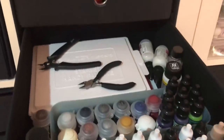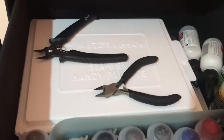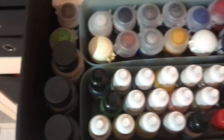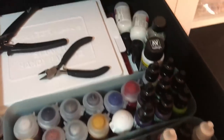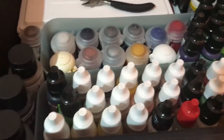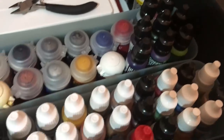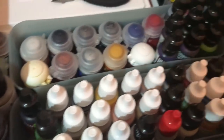And in this last one I keep my wet palette and two of those pliers, and all my mini paints. Don't have too many of those but I have plenty enough to do whatever I need to do for miniature painting. I don't do it that often.